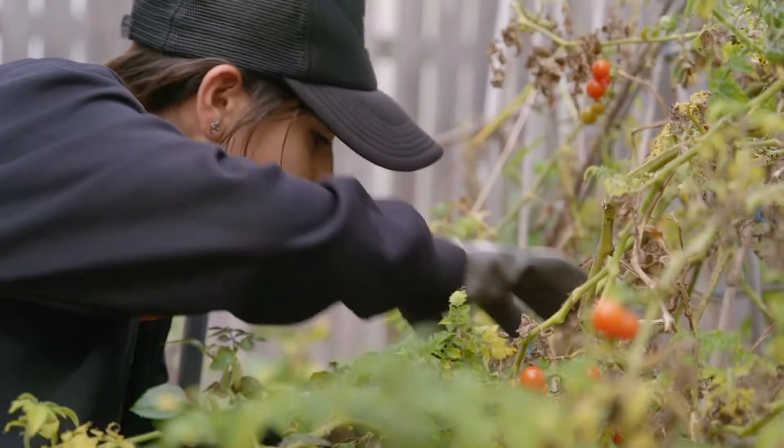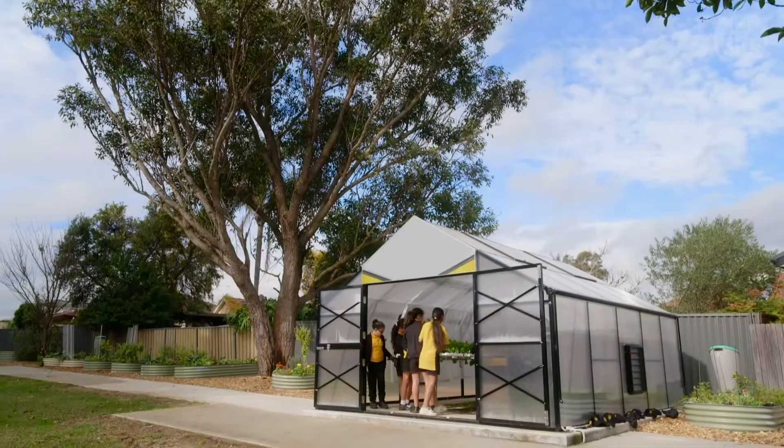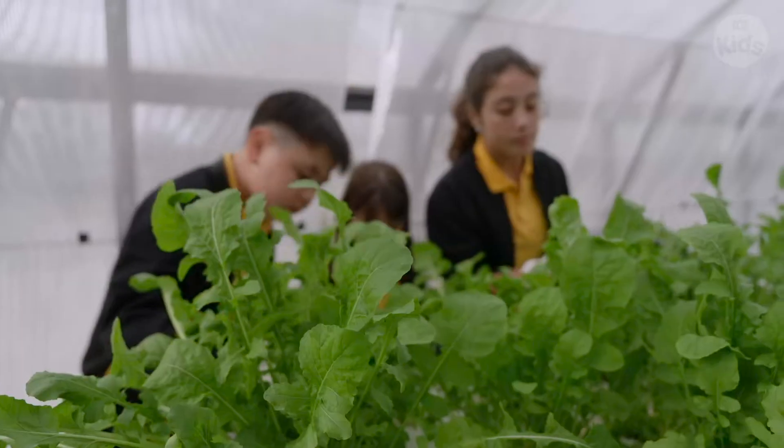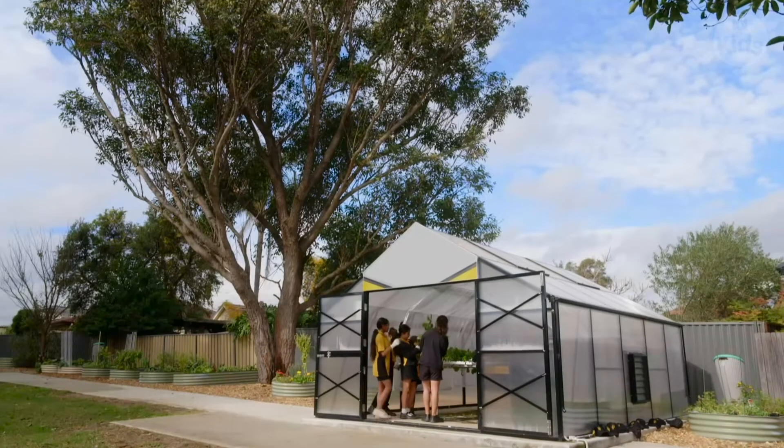At our school we grow our own food. We have a greenhouse that helps us grow food and veggies all year round. It keeps the heat inside and protects the plants from the cold and wind outside.